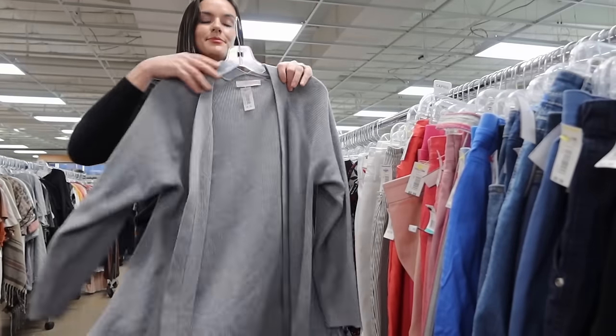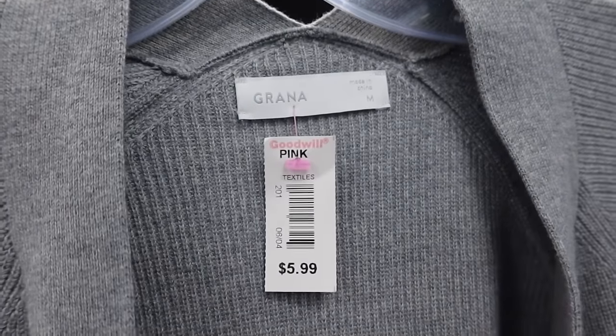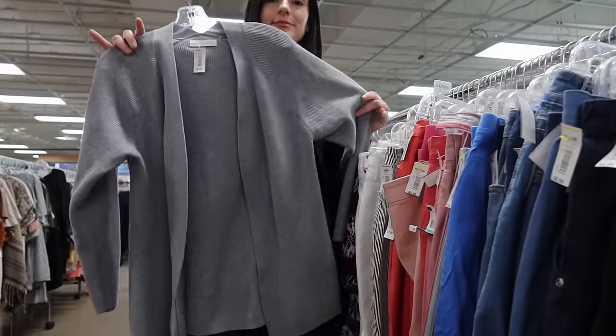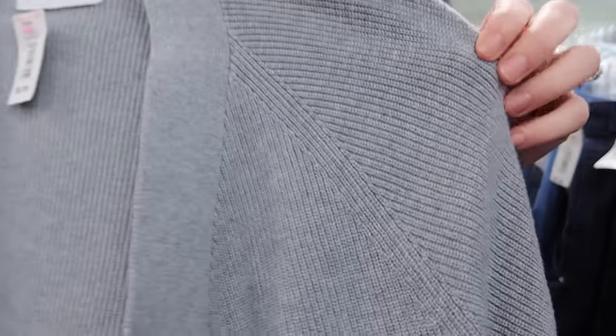This is a brand called Grana, which I'd never heard of before. I looked it up because it felt really nice — it's made of cotton and merino wool. When I looked up their sweaters they were performing pretty well, going for around $40 to $45. The style is neutral and minimalistic, and I'm going to sell mine for around $40.